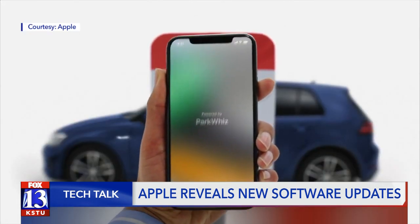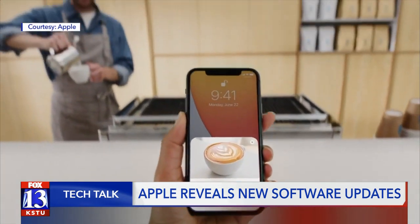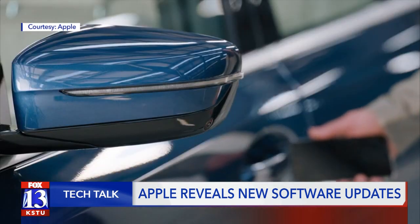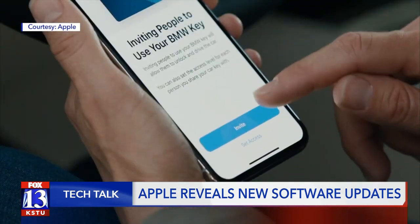Speaking of apps, App Clips will let you use basic features of an app without downloading it using near-field connectivity or a QR code — so think things like scooter rentals. Digital car keys will also be added to iOS 14 and the previous software of iOS 13 starting next year.